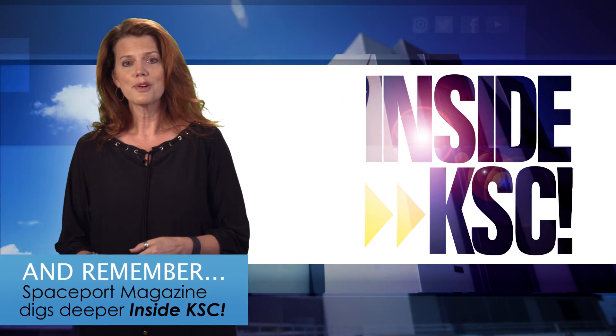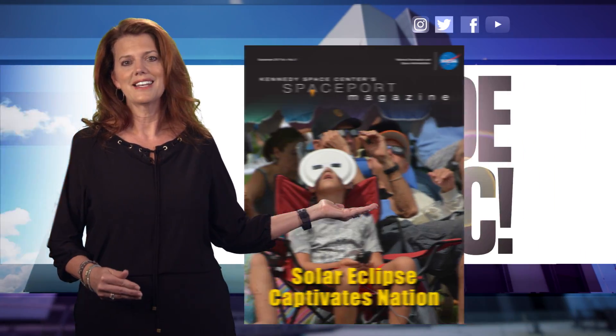And remember, Spaceport Magazine digs deeper inside KSC.